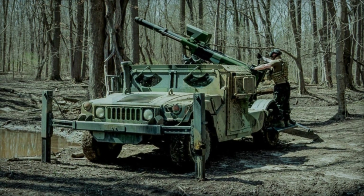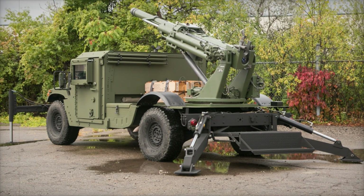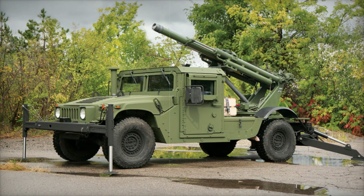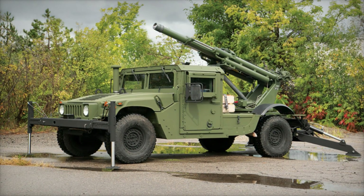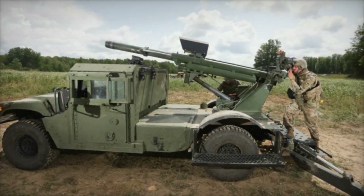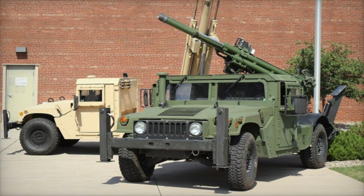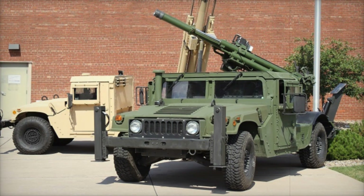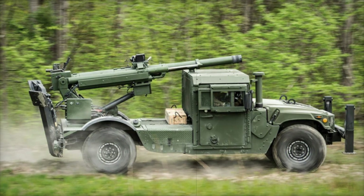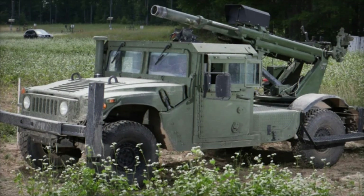Let's consider an example of Hawkeye in action. Imagine the enemy is using heavy equipment to defend a position. A commander could use Hawkeye to effectively strike the target from a long distance without being exposed to retaliation — the quick firing and high precision allow it to destroy enemy forces with pinpoint accuracy. Another important aspect is the system's ability to support infantry in urban warfare or on the front lines, where artillery support is needed to clear the way and suppress enemy strongholds. Hawkeye can quickly respond to requests and strike critical targets.